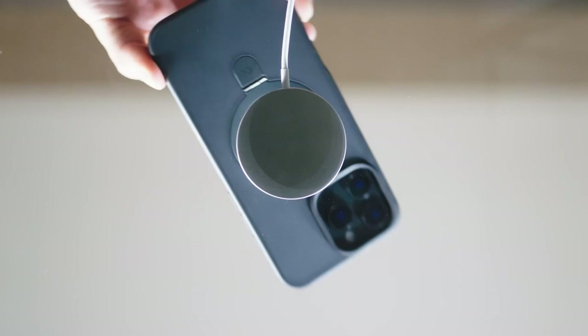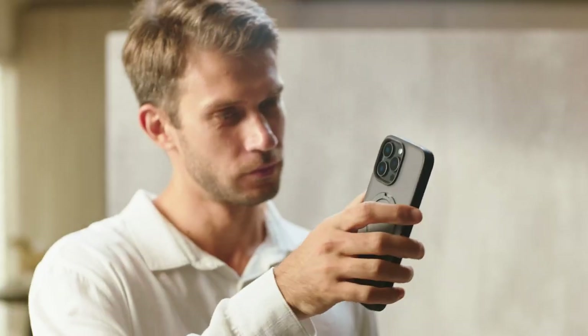So guys, this was the video about the iPhone 16 Pro Max cases that'll make your phone stand out. All the links are given in the description — do check them out. Thank you.